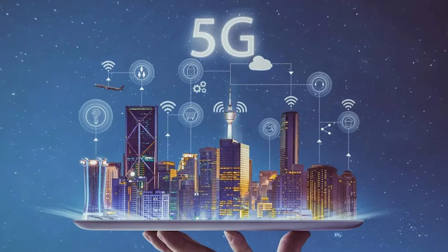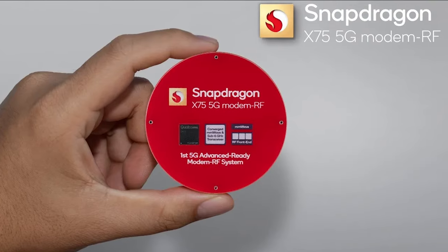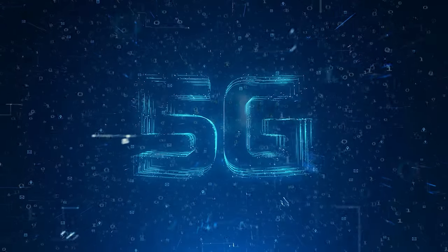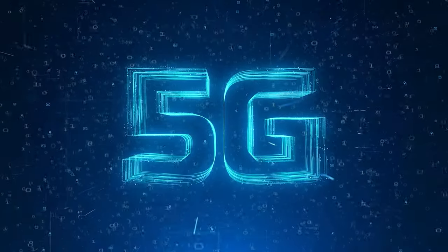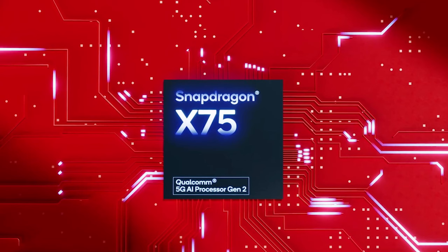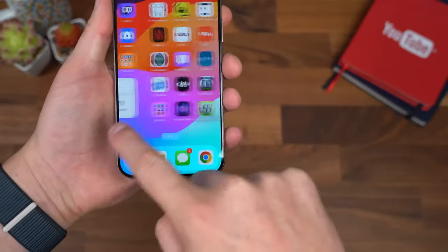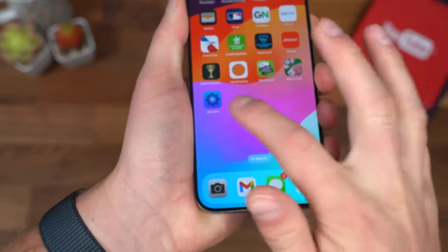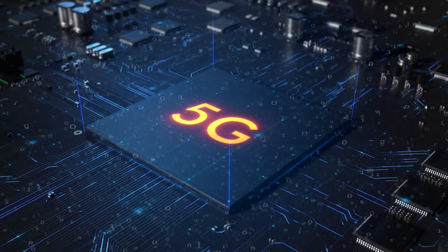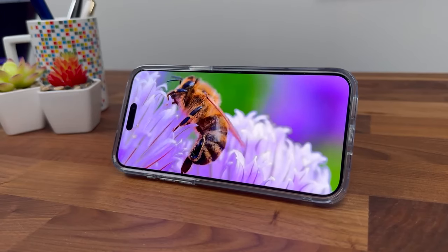Moving on to connectivity, the iPhone 16 Pro models are expected to feature Qualcomm's latest Snapdragon X75 modem, which supports the new 5G Advanced standard — essentially the next evolution of 5G, offering faster speeds, lower latency, and more efficient power consumption. The Snapdragon X75 modem is capable of delivering download speeds of up to 10 gigabits per second, a significant jump over the 2 to 3 gigabits per second speeds on today's 5G-enabled iPhones. The improved latency and power efficiency should result in a more seamless, reliable 5G experience for streaming, cloud gaming, or browsing on the go.